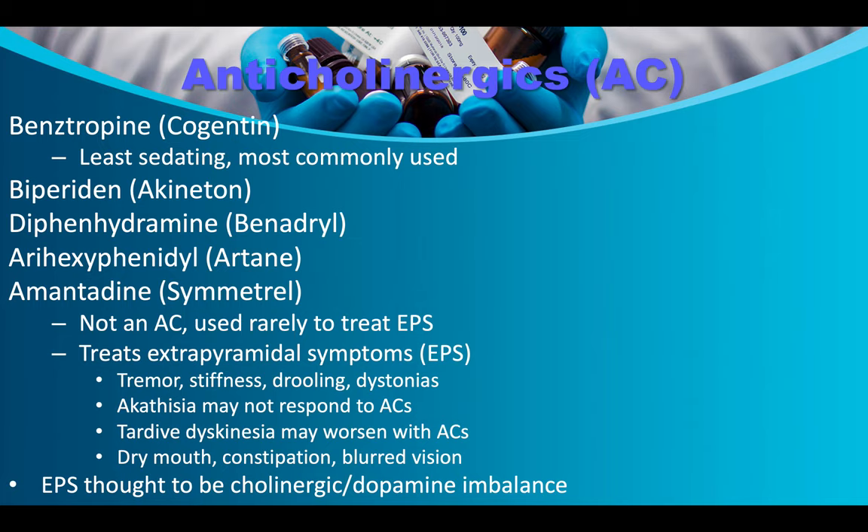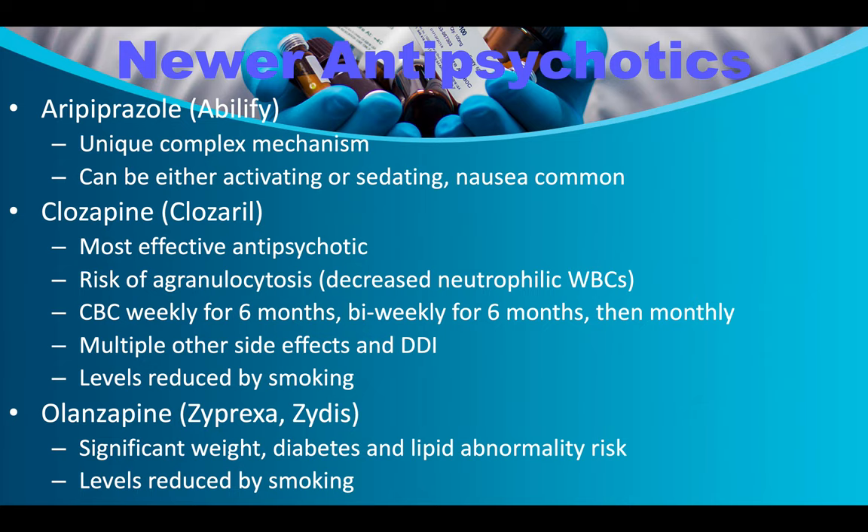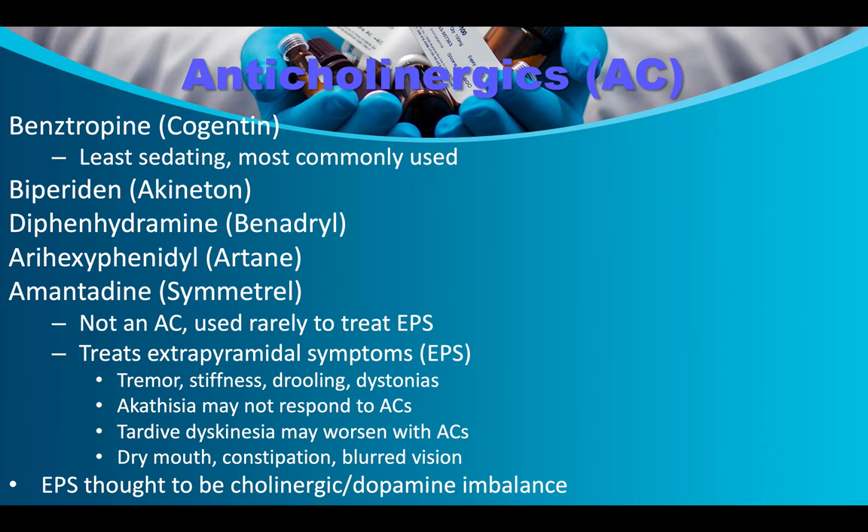Anticholinergics used to treat EPS include benztropine/Cogentin (most commonly used), biperiden/Akineton, and Benadryl/diphenhydramine (an antihistamine). Artane/trihexyphenidyl is another option. Symmetrel/amantadine is not an anticholinergic but is used rarely to treat EPS including tremor, stiffness, drooling, and dystonias. Akathisia may not respond to anticholinergics. Tardive dyskinesia may be worsened with anticholinergics. EPS is thought to involve a cholinergic-dopamine imbalance. Common anticholinergic side effects include dry mouth, constipation, and blurred vision.